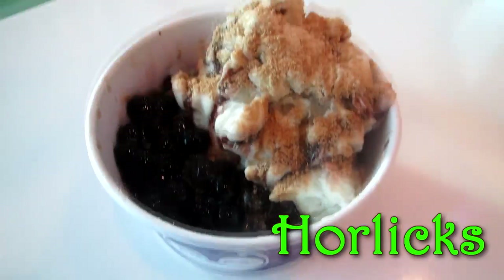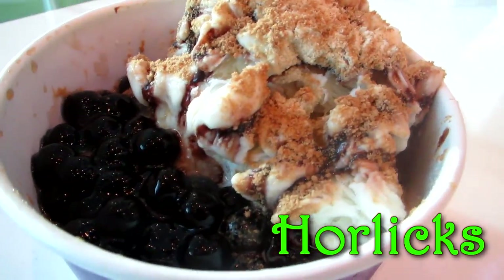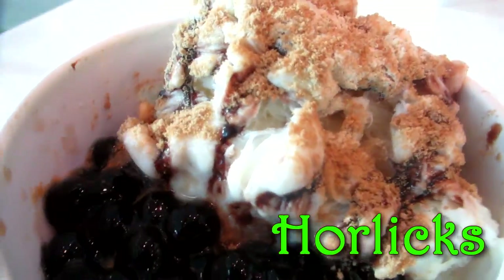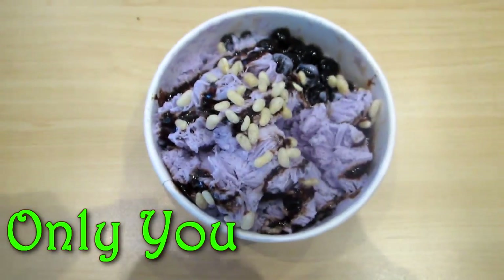So now let's go to their snow ice. They have so many flavors, including this really yummy Horlicks-flavored one with pearls and choco syrup — it tastes like Milo.